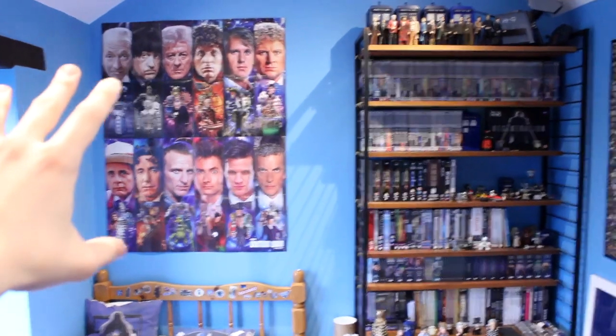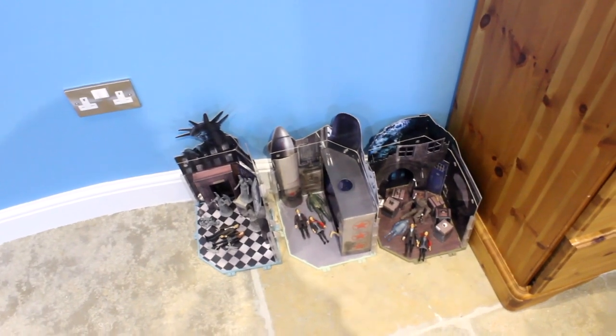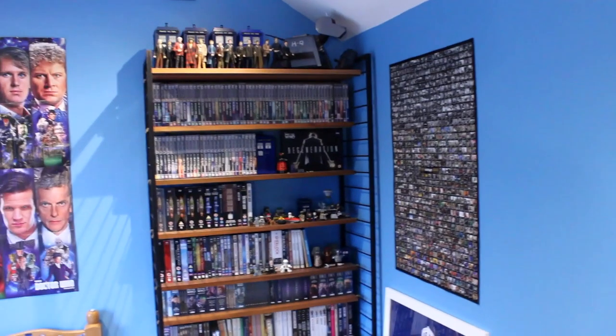Because over at this end of the room, I have actually got plans to do built-in shelving above the bed and round onto this wall, but that's not materialised yet because obviously it's costly. So I've made do with my existing furniture for the time being. But that would enable me to display more of the 3.75 inch stuff, more of the Character Building, and the books I've got in storage as well.